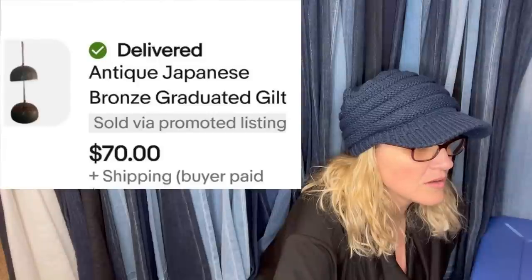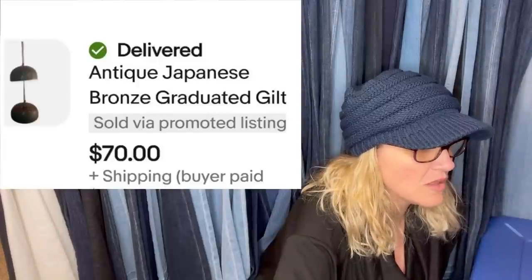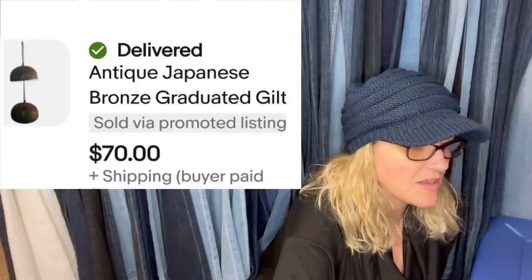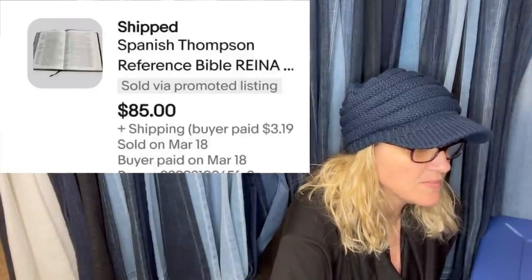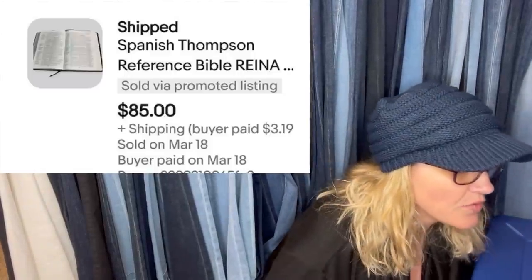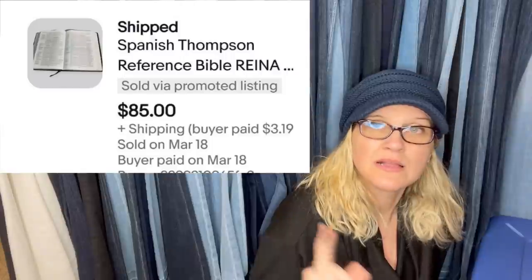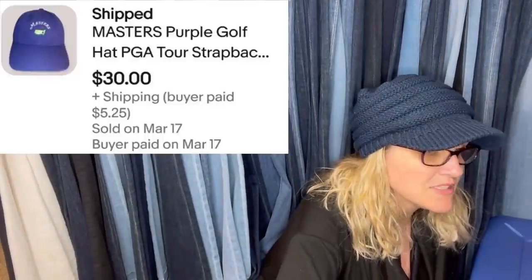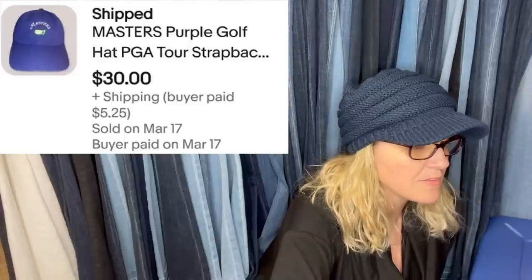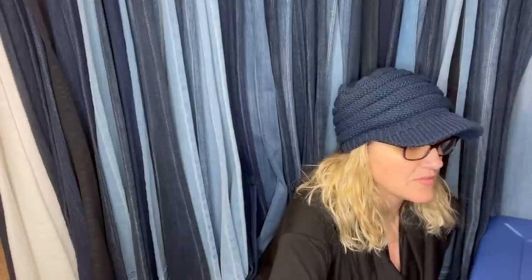The Antique Bells cost $2, took four days to sell, and those sold for $70. Buyer paid shipping. The Bible was $6 — a Thompson reference style Bible in Spanish — took 10 days to sell and sold for $85 plus shipping. The master's hat was about $0.50, took a week to sell, and sold for $30 plus shipping. Super fast sales, very cool.